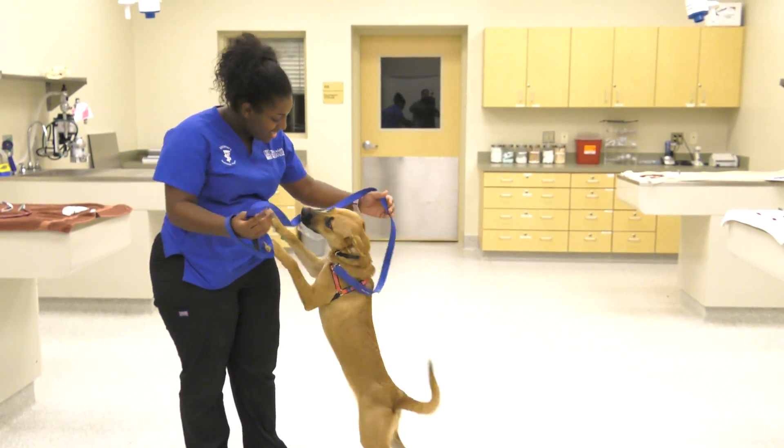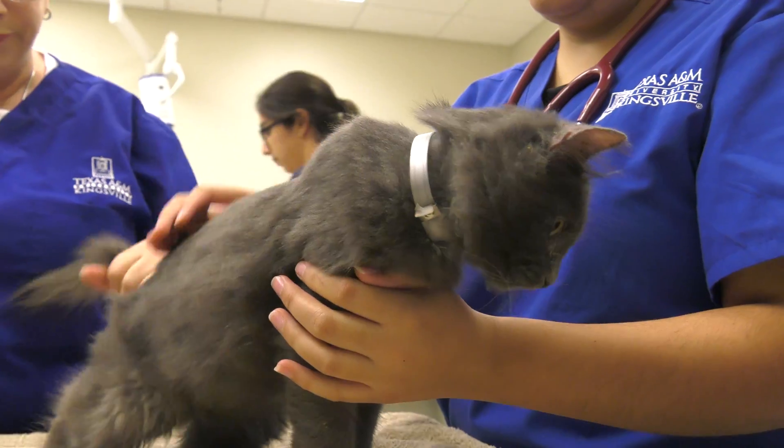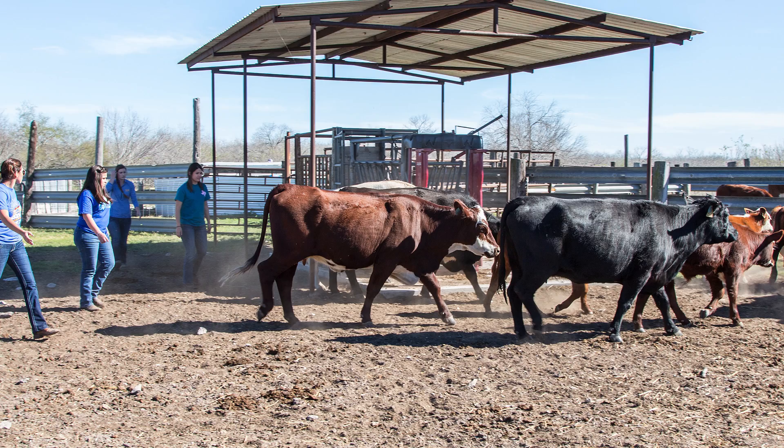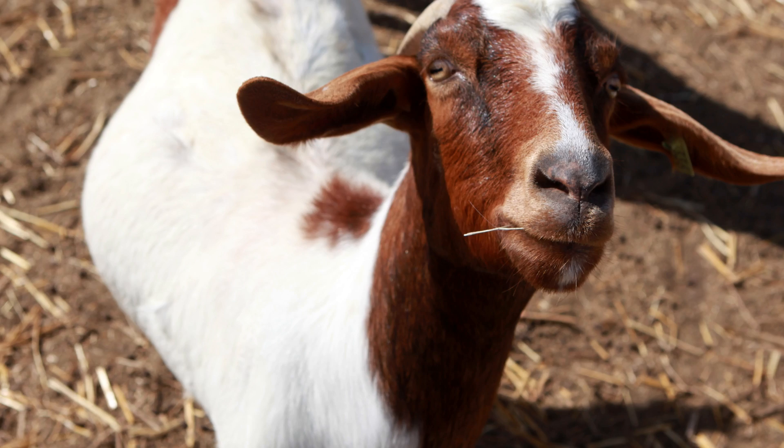We do a lot of work with domestic small animals — dogs and cats. But we have a strong emphasis on wildlife, beef cattle, horses, small ruminants, and other farm animals as well.